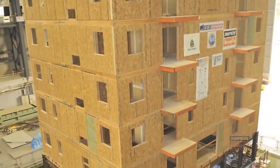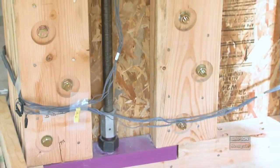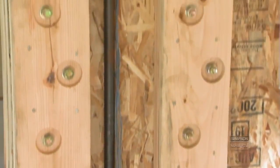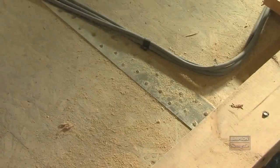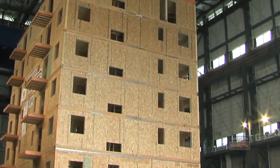In this building, we have a wide variety of Simpson Strong-Tie products — from large hold-down rods that run seven stories up to the roof, known as ATS or anchor tie-down system. We have a number of shear transfer elements, straps, and floor plates to help tie the floor plates to the shear walls.